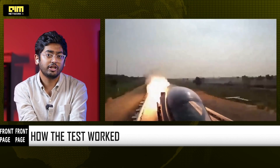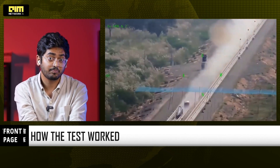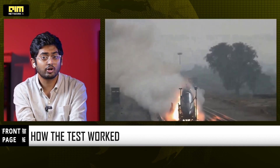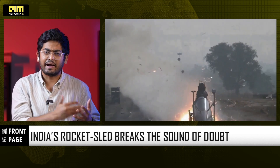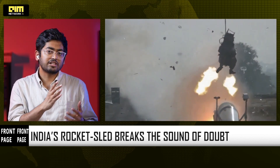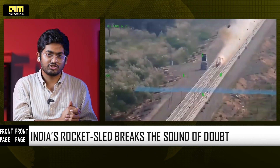DRDO used a dual sled system carrying the forebody of an LCA. Multiple solid rocket motors fired in a phase sequence to hit a precisely controlled velocity. The dummy pilot inside registered neck and spine loads, limb accelerations, movement forces, and stability during the chute deployment. Everything matched expected survival thresholds.